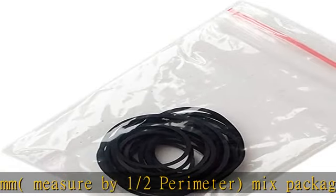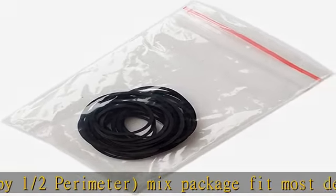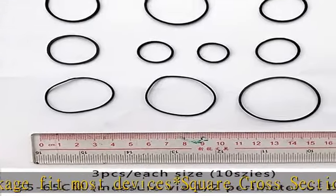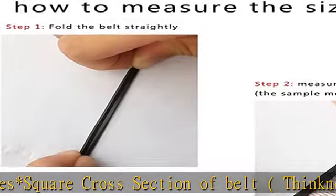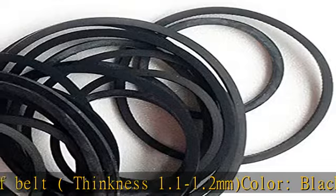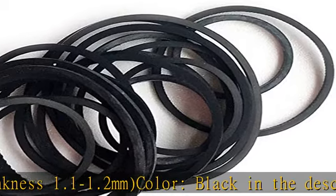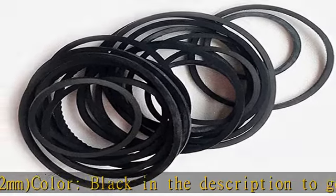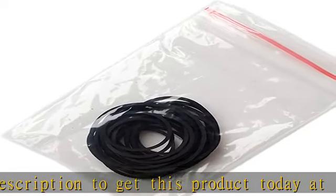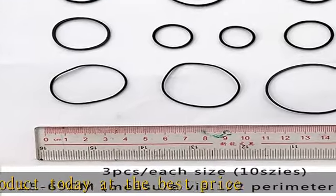Cassette tape, DVD, CD machine belt. 30 most popular square belts, 10 sizes, 3 pcs per size, 25mm to 65mm inner perimeter. Mix package fits most devices. Square cross section, thickness 1.1 to 1.2 millimeters, color black. Check the description to get this product today at the best price.